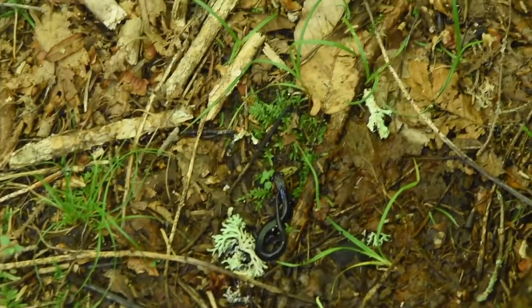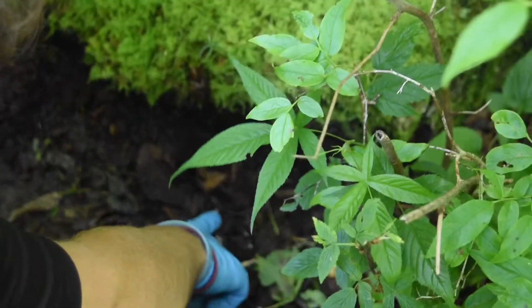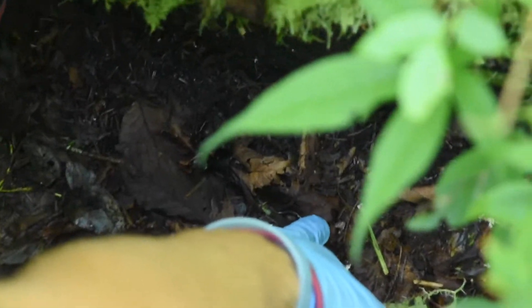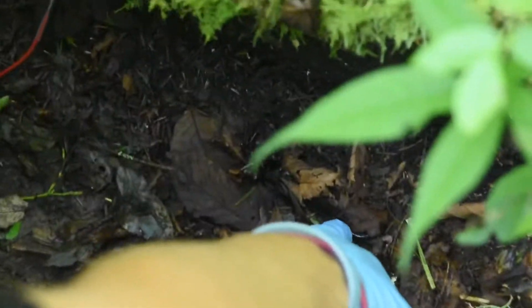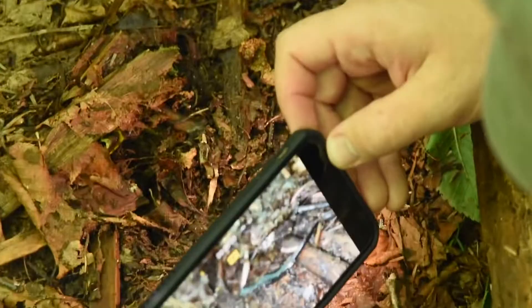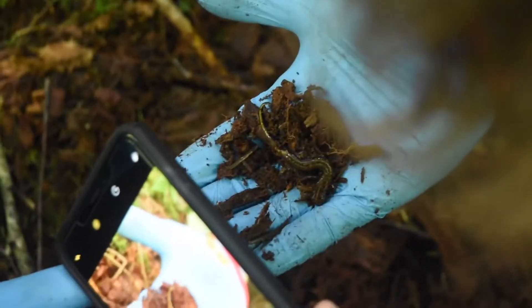This is most likely going to be the last salamander of the day — or the last one I'm going to film. Beautiful animals. Actually, I lied — this is probably the last salamander I'm going to film today. No idea what this is, but we're going to ask Tristan and I'll put a graphic up saying what it is in a bit.